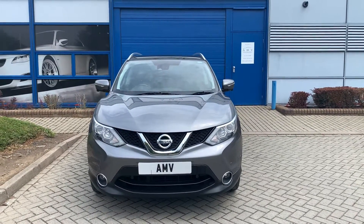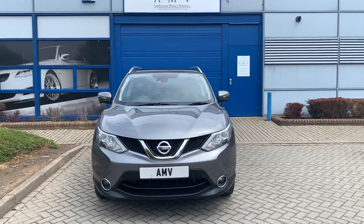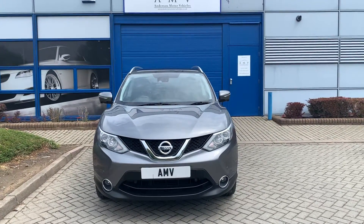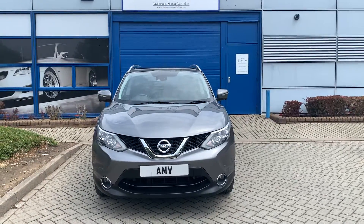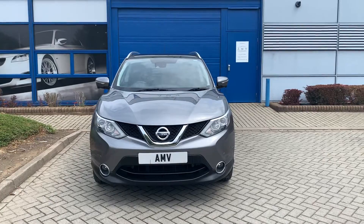Hi, this is Paul from Anderson Motor Vehicles and this is a video of our Nissan Qashqai. It's a 2014, 69,000 miles with full history. We've just done the timing belt, it's just been serviced by us, and the air conditioning has just been re-gassed as well.